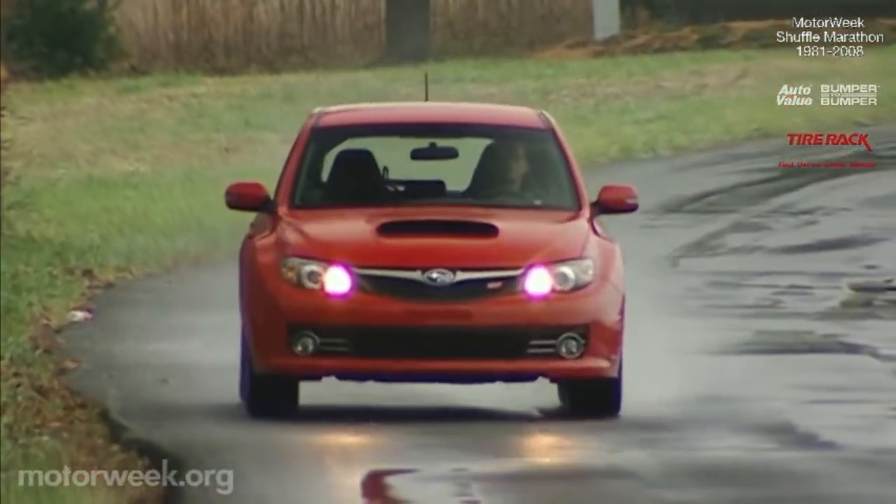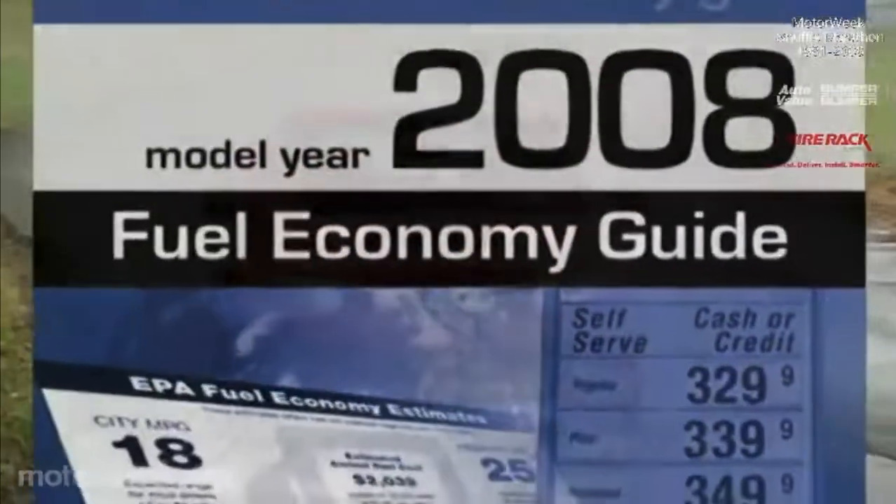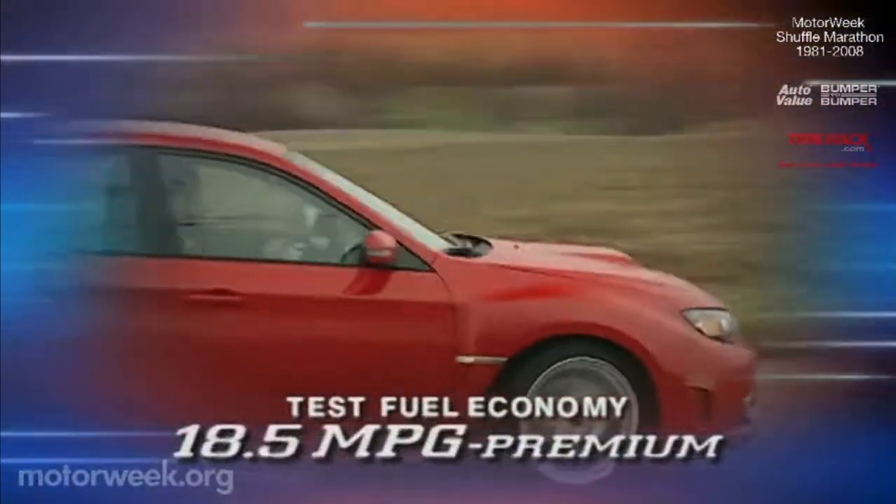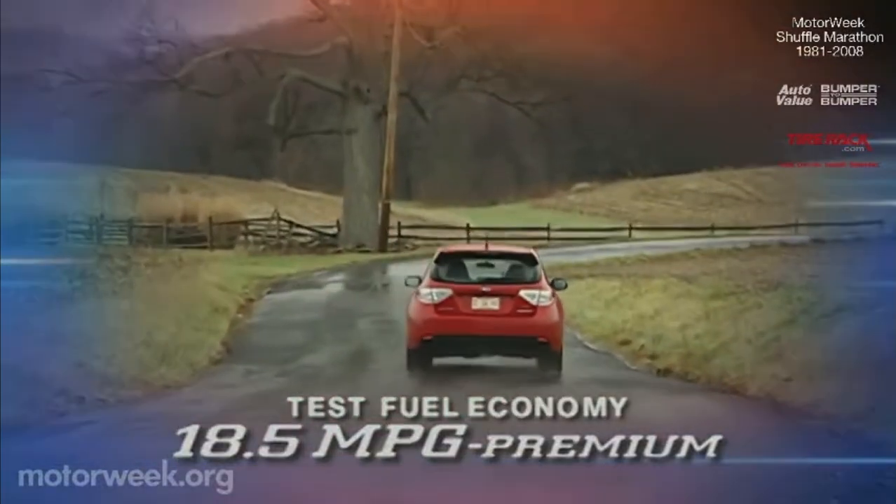This is a high-performance machine, so government fuel economy ratings are a fairly low 17 city, 23 highway. We averaged 18.5 miles per gallon on premium gas.